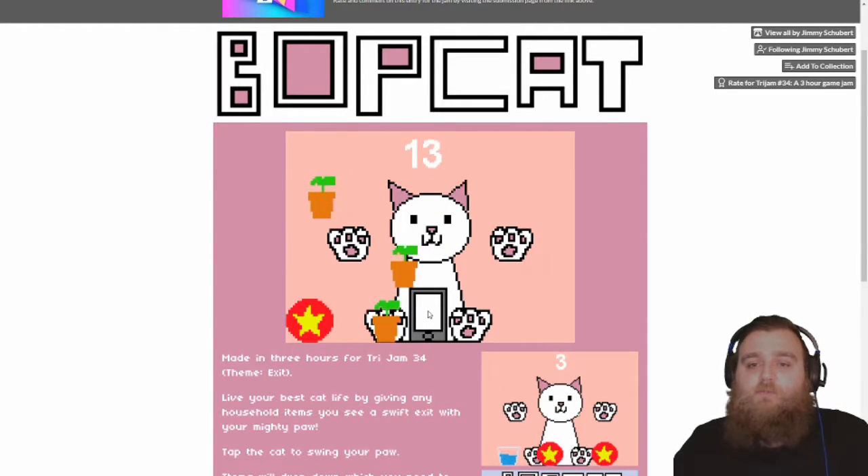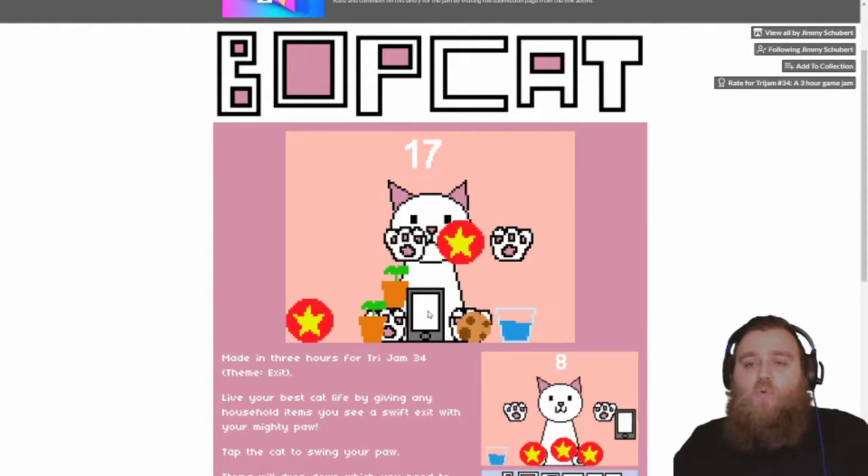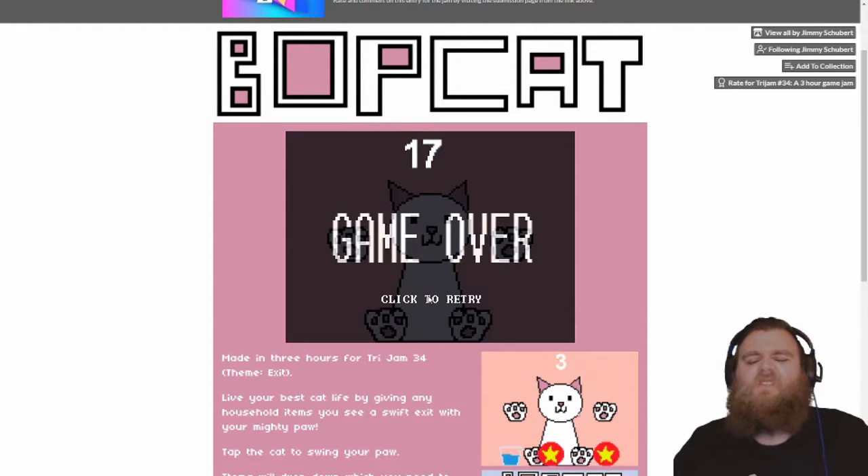It only seems to count if they bounce out the screen kind of on level with or above the paws. Terrible!